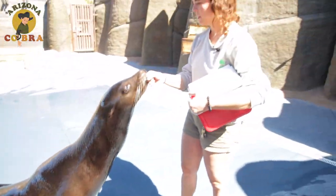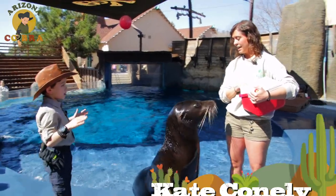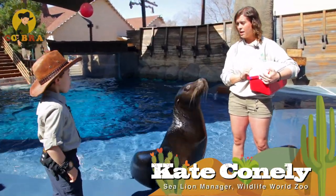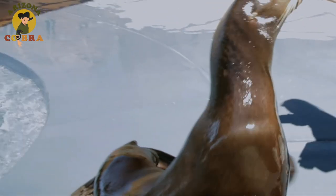But don't let their size fool you. Crockett's trainer Kate calmly explained they may be faster than you think. So how fast does he go in the water? Crockett here can swim up to speeds of around 12 to 13 miles per hour. But if they want to go really fast to hunt some fish, they can hit about 20 miles per hour, and they do that using these giant front flippers.